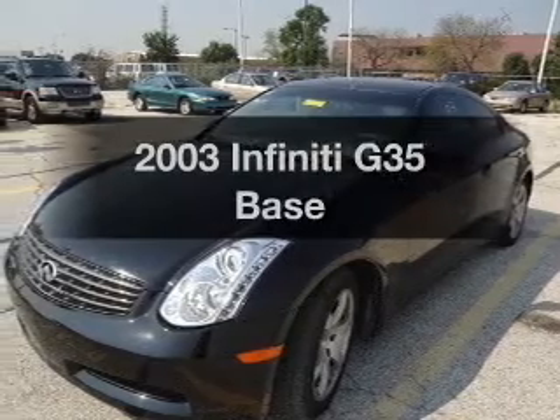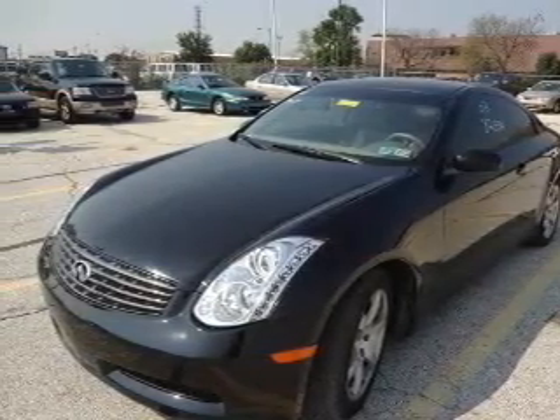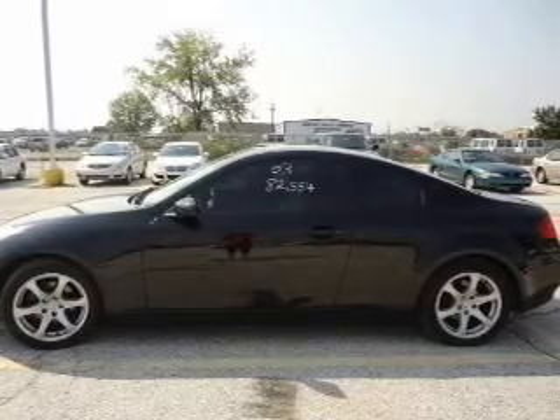Introducing the 2003 Infiniti G35 — everything you need under one roof with this great vehicle. With a reliable six-cylinder engine connected to a smooth shifting five-speed automatic transmission, premium wheels give a more luxurious look.